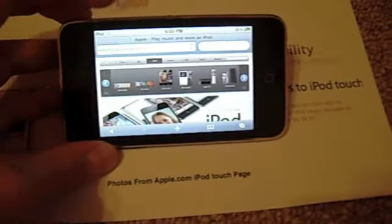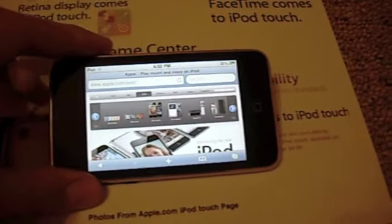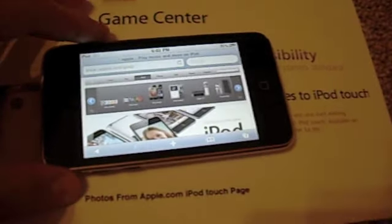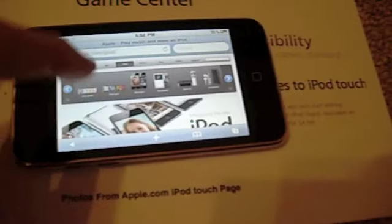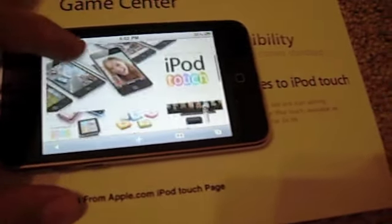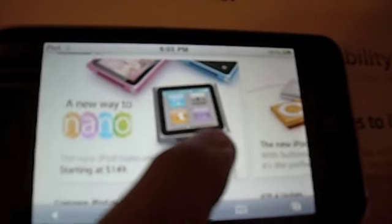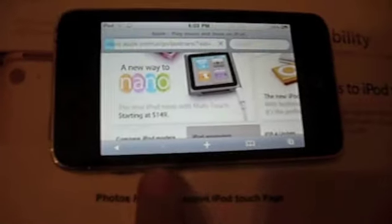Okay, I skipped the loading time — I had to cut it off because my little brother walked in. Here we go with the iPod line. You can see the iPod Touch, and here is the iPod Nano. You can see it is a touch screen — it says the new iPod Nano with multi-touch.